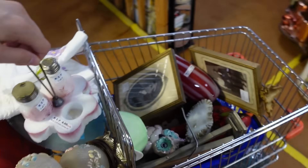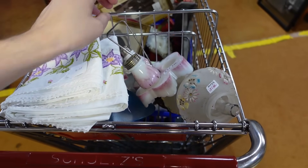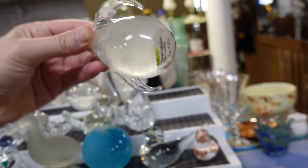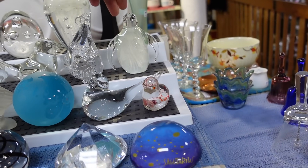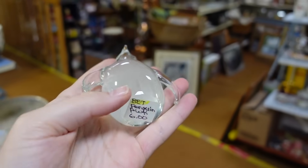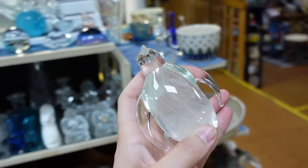I literally have no space in the cart at all. I've got this penguin for $6. Christmas is coming up — that's when the penguins march around town.